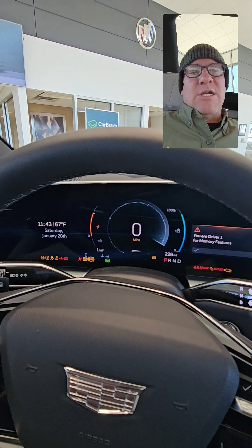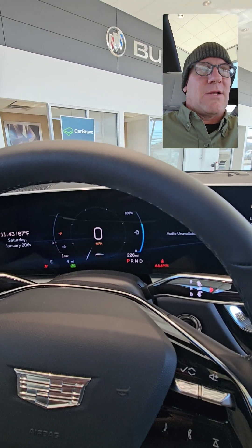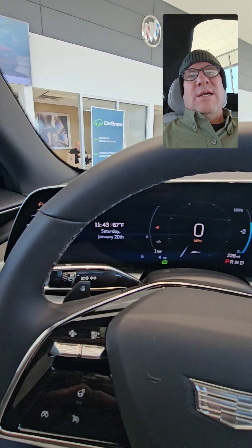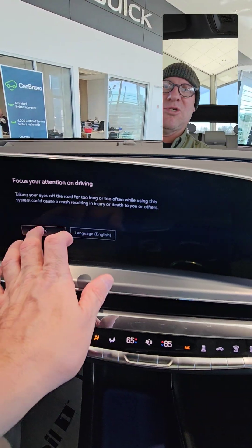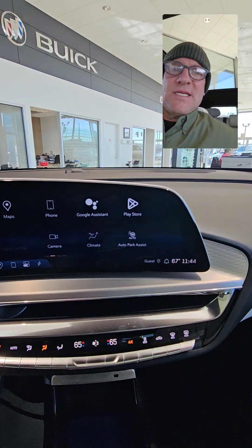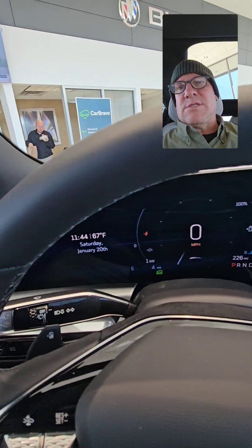I can do that because there are no emissions — even though we're parked inside on this very cold day, there are no emissions to worry about. This is a 33-inch display which comes straight from the Cadillac Escalade, and this is the best display in the business. Nothing else is even close.